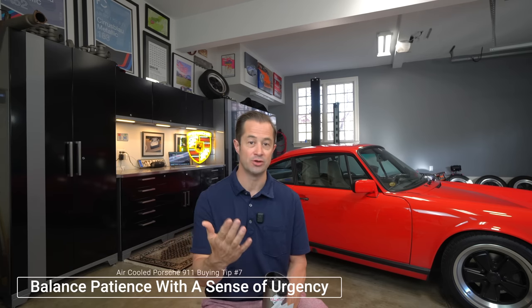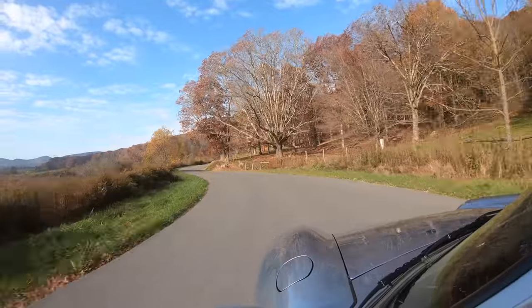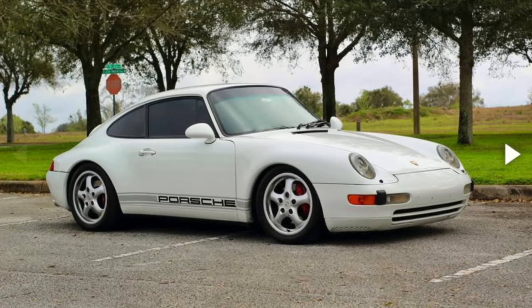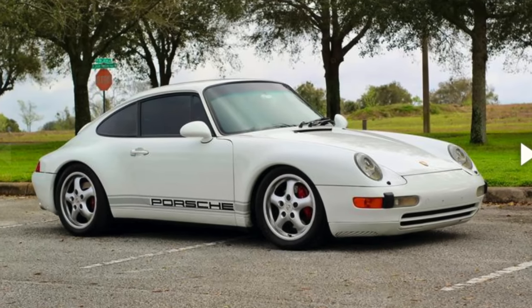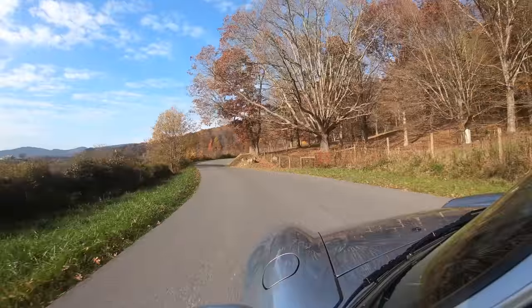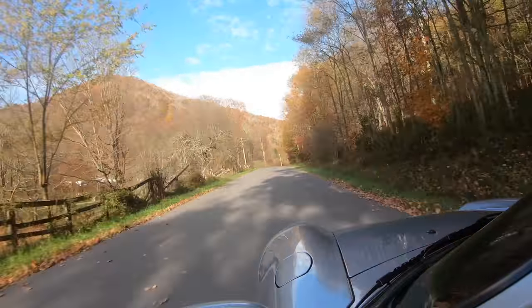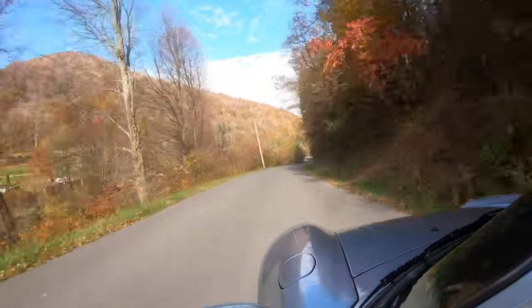Tip number seven for buying your first air-cooled Porsche 911, and this is going to be a little bit odd: you're going to need to balance your patience with a sense of urgency. Have your financing set up so that you can do a deal very, very quickly. What I'm finding out there right now is that anytime a really hot car comes on, it gets sold like that. There was a really cool 993 in the PCA Classifieds the other day — a driver quality white car with some tasteful mods, $55,000. It appeared in the morning and by the evening it was sold. You don't want to leap before you look, but you also can't really dilly-dally when something does come on.